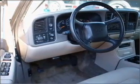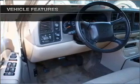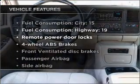Air and reliability are a great combination. This vehicle has both. Plus, enjoy these notable features that are included in this vehicle.